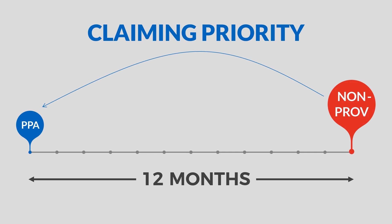This backdates the filing of your patent application from your non-provisional patent application filing date all the way back to your provisional patent application filing date. This is the real purpose of a provisional patent application and it can, in some situations, be very important.